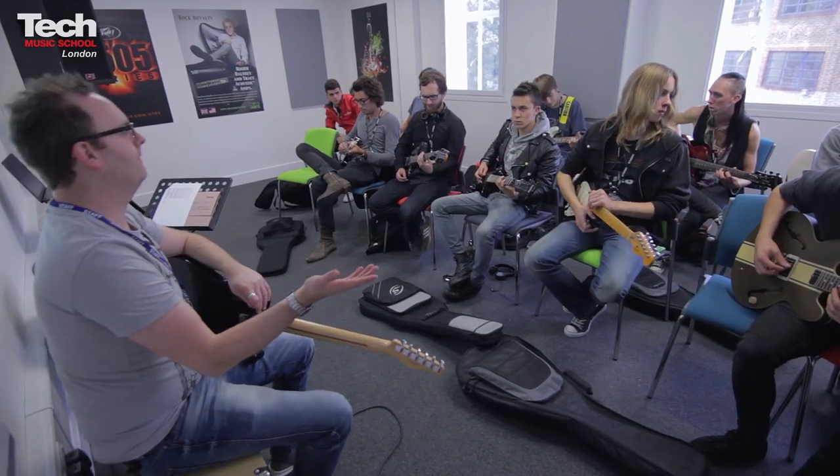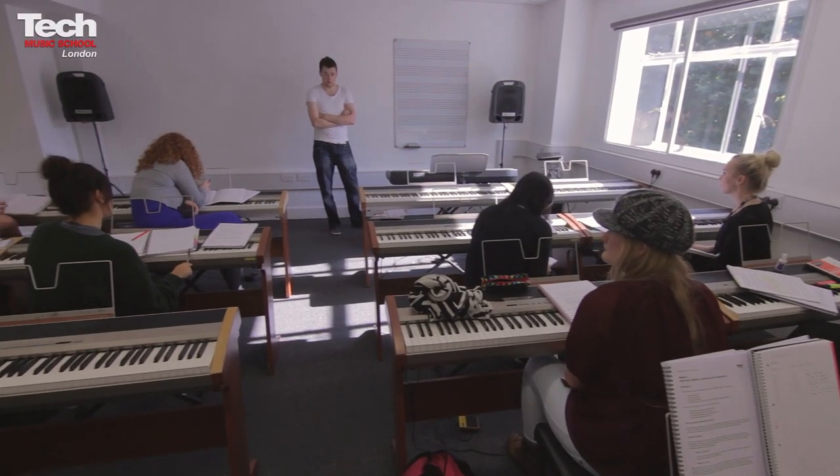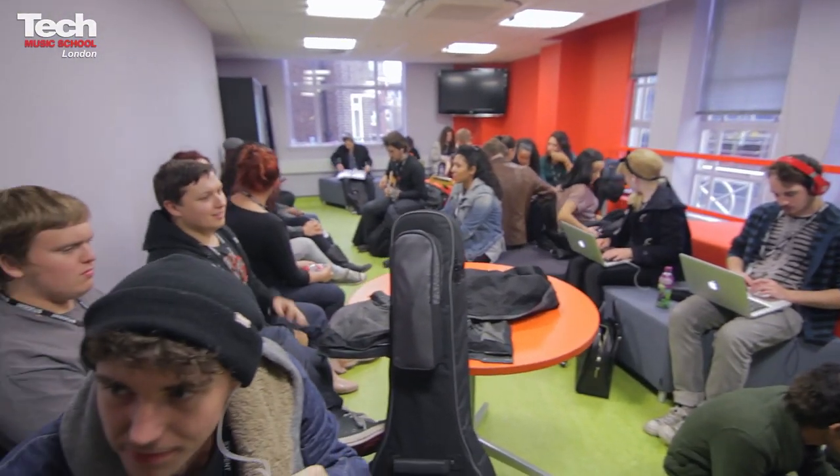On the first floor we have three guitar and bass teaching studios, one endorsed by Peavey and the other by Ernie Ball Music Man — they look amazing. Also on this floor there are keyboard rooms, songwriting rooms, a learning resource centre and a green room where you can chill out.